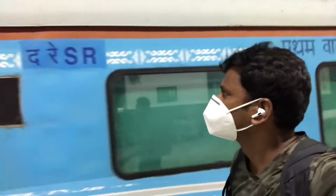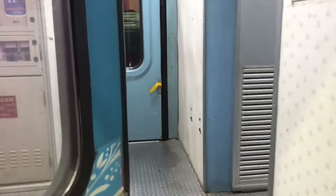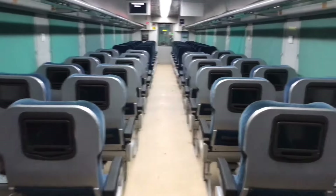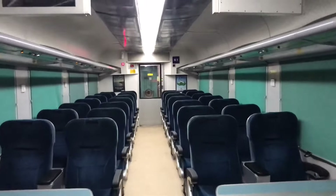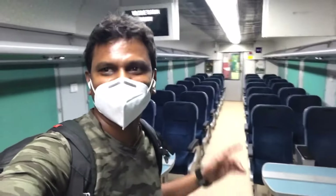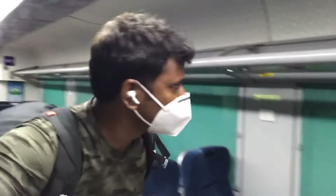A1 coach. So let's go. Wow! I am the first one who entered in the coach — I feel so lucky. This looks really like an aircraft. There is nobody in the coach; I am the first one to enter. But trust me, this really looks like an aircraft. Amazing. So let me go to my seat — my seat number is 38.